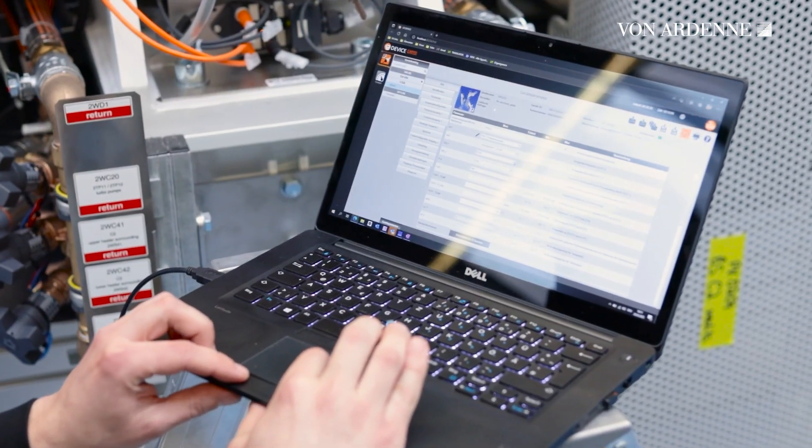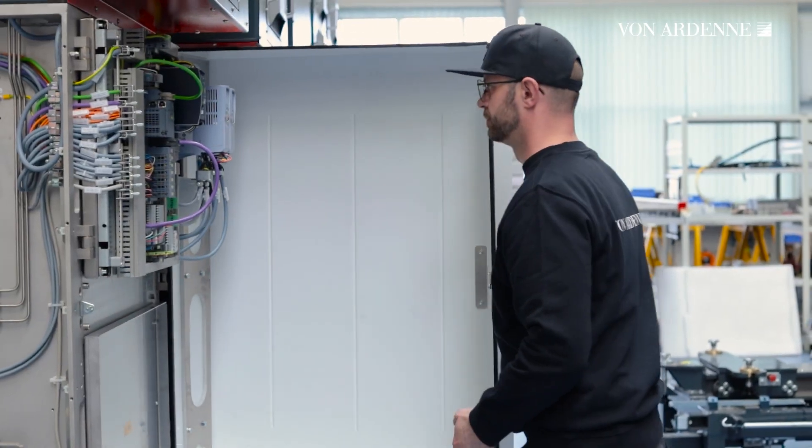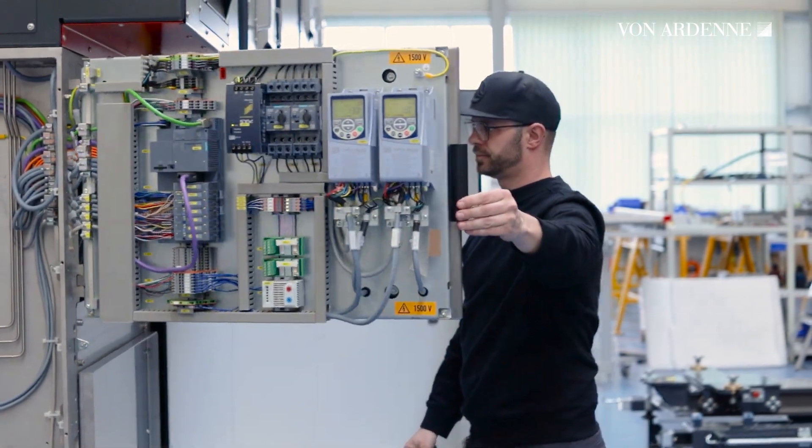Then he puts the individual assemblies into service so that the whole system is fully operational. While he's doing that, he checks the vacuum, the sensors and the substrate transport drives.